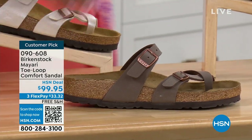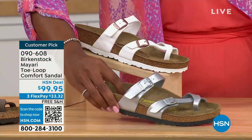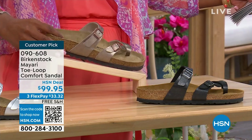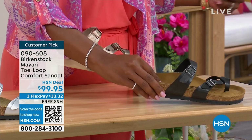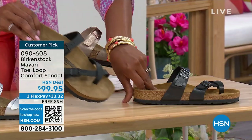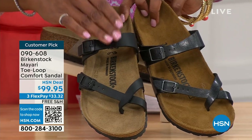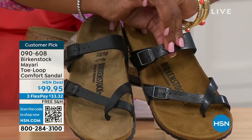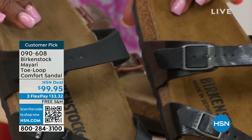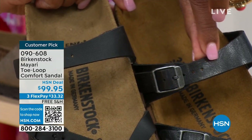We've got it for you in mocha. Take a look at white — we've got that. This one is called silver. We also have it in graceful taupe. And this one is called licorice. I'm going to pull the black and the licorice right next to each other so you can see the difference. Black is a matte black; licorice is shiny. You'll also notice that the footbeds are different colors. If you want matte, you go black. If you want a little sheen, you go licorice.